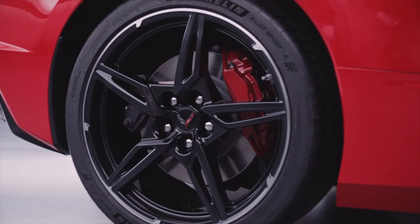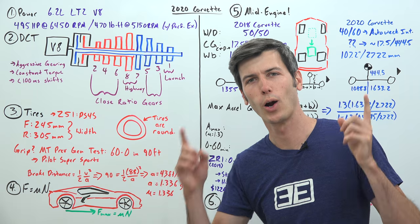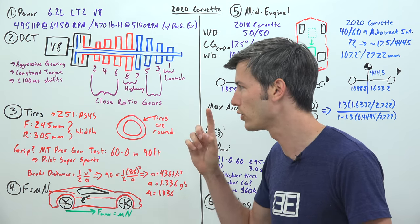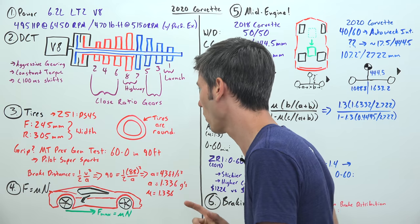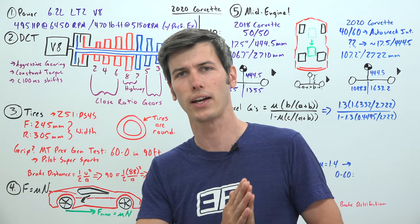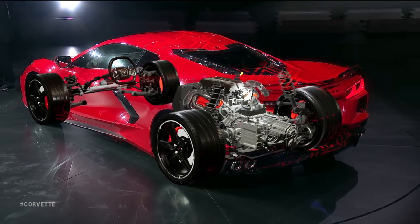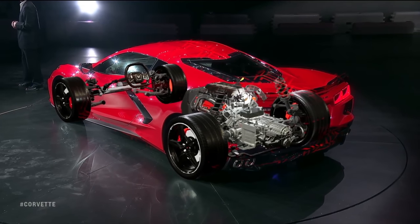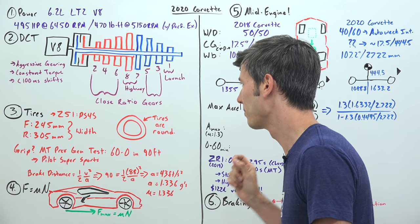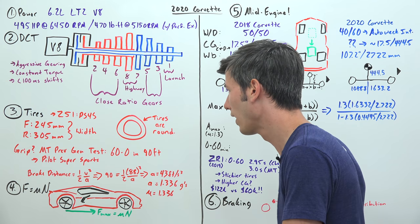Now tires are of course very important in achieving a quick 0-60 time, especially if you are only driving two of the wheels on your car. On the Z51 it has Michelin PS4S tires, the successor to the previous Pilot Supersports which were on the Corvette. Up front are 245s, and in the rear — the important ones for driving this vehicle — 305mm wide PS4S tires.